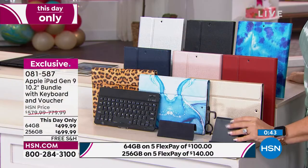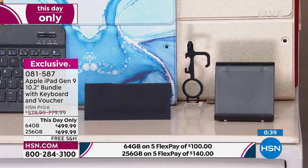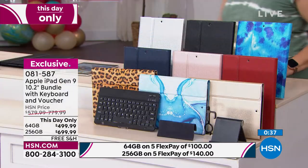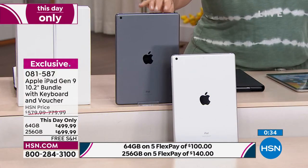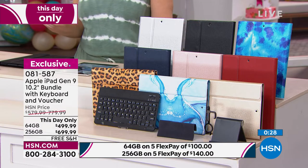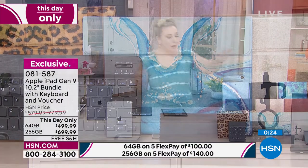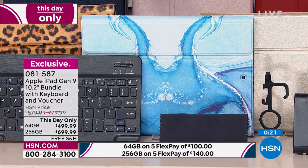You're also getting the stand, the stylus, and the cleaning cloth. For the space gray 256 gigabyte with the blue marble case, there are nine left. We're getting limited on specifics. The blue marble is usually the most popular, so we're getting down to the wire on it.